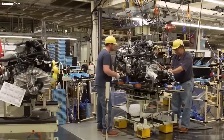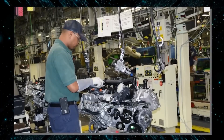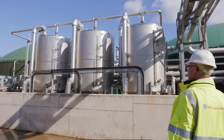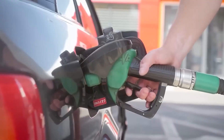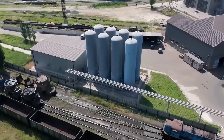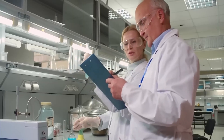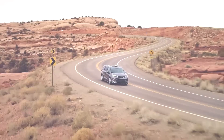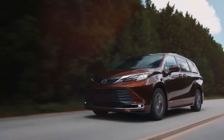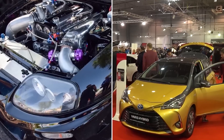This ammonia-fueled engine comes with other exciting perks too. Since it burns at a slower speed, you won't find yourself frequently stopping at gas stations for refueling. Moreover, ammonia is a readily available resource, making it easier to establish the necessary infrastructure for refueling stations compared to alternative fuels like hydrogen.